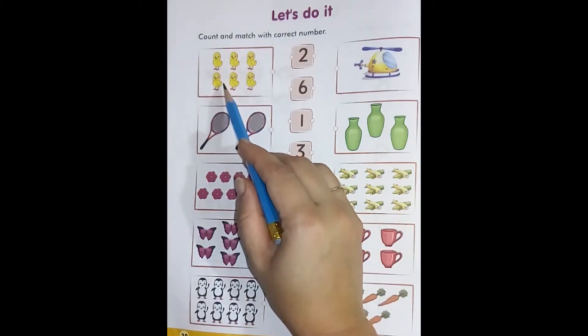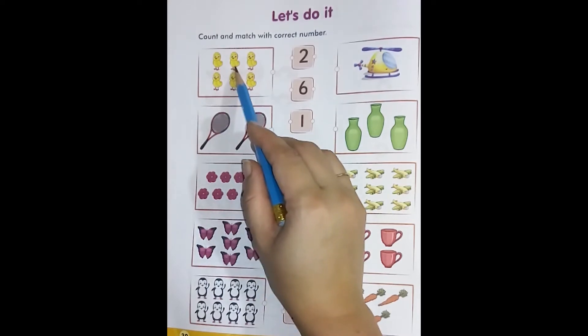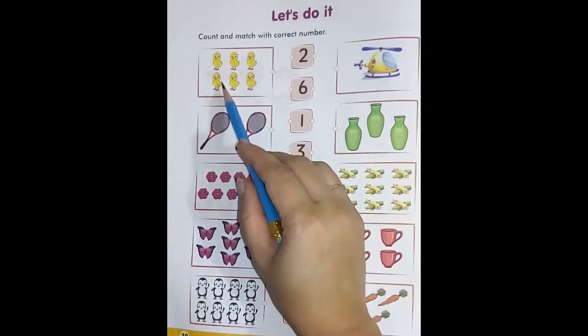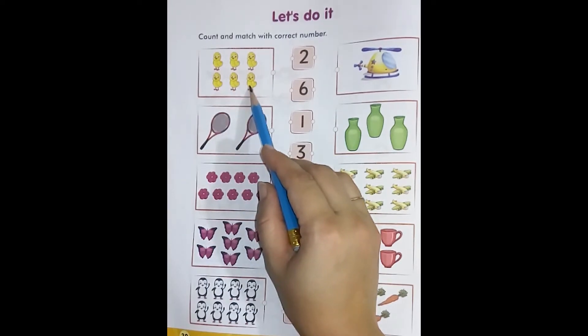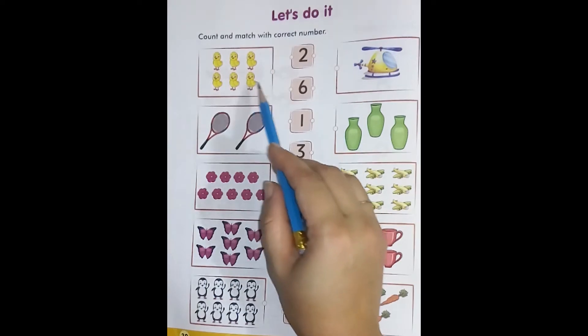Dear students, look — this is the box of chicken. Let's count the chicken: one, two, three, four, five, six. These are six chickens. Now we will match it with number six.